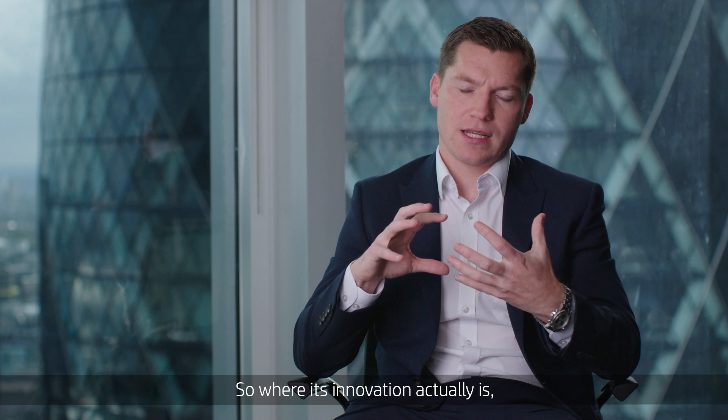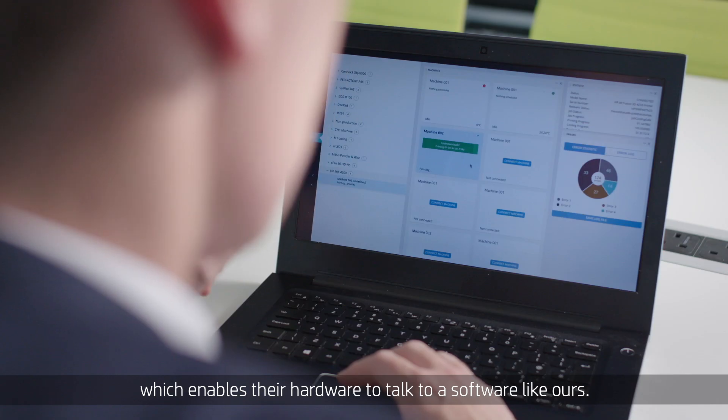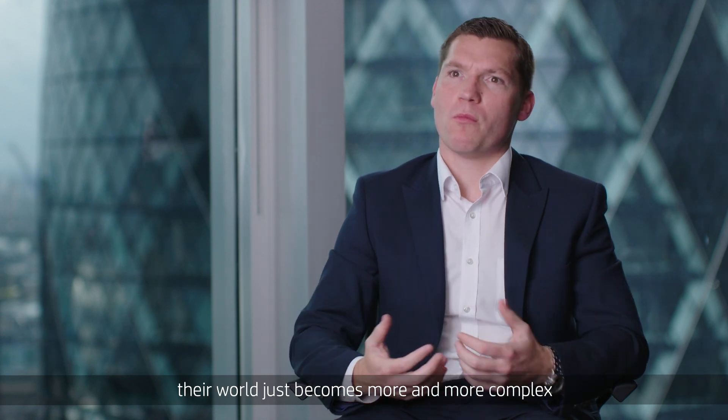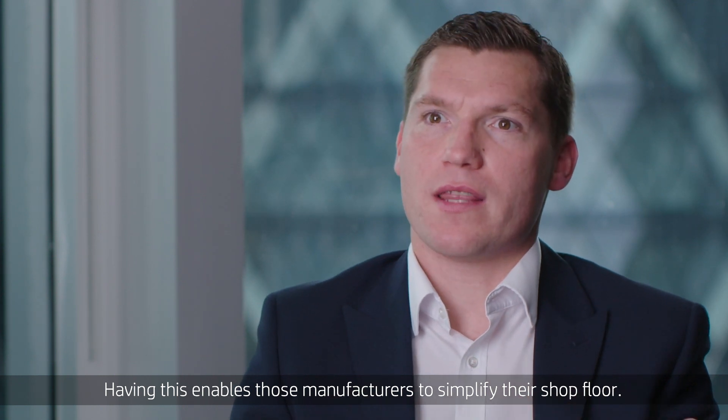The innovation is actually the interoperability of the API that HP have developed, which enables their hardware to talk to software like ours. As manufacturing organizations grow, their world becomes more and more complex and challenging to manage. Having this enables those manufacturers to simplify their shop floor.